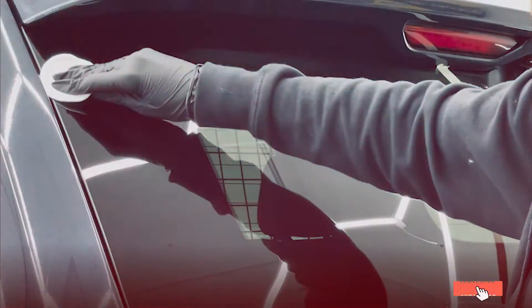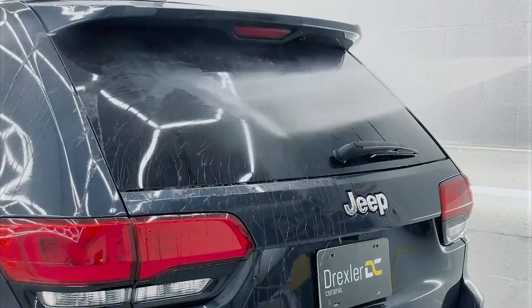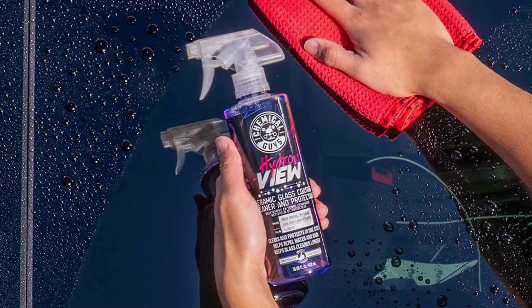Whether you are a daily commuter or an off-road adventurer, these treatments will help keep your windshield clear and safe. Get ready for our top recommendations for the best windshield treatments to enhance your driving experience. Let's get started.